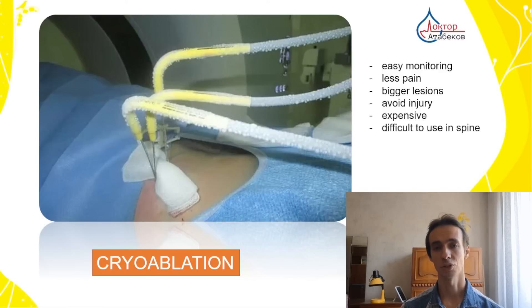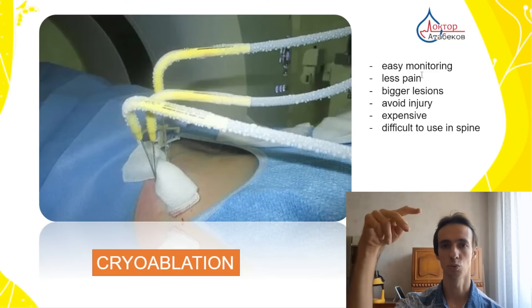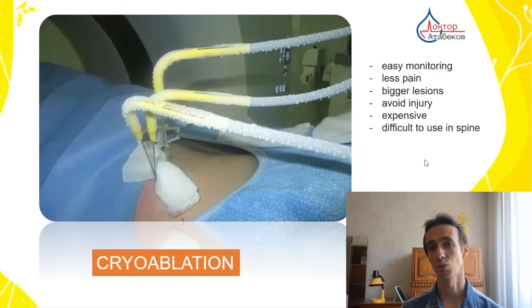Another method is cryoablation — freezing of the tumor. It's easier to monitor and causes less pain. We put two tubes inside and pump in argon gas to freeze the tumor, then helium to unfreeze. The freeze-unfreeze cycle forms ice crystals that damage cell membranes, causing cell death. It produces a frozen ice globe around the tube tips. It can be used for bigger lesions, has less pain, is better controlled, but unfortunately is more expensive.